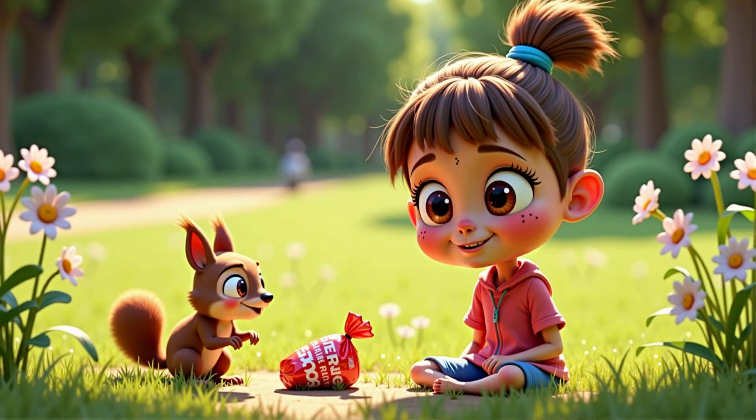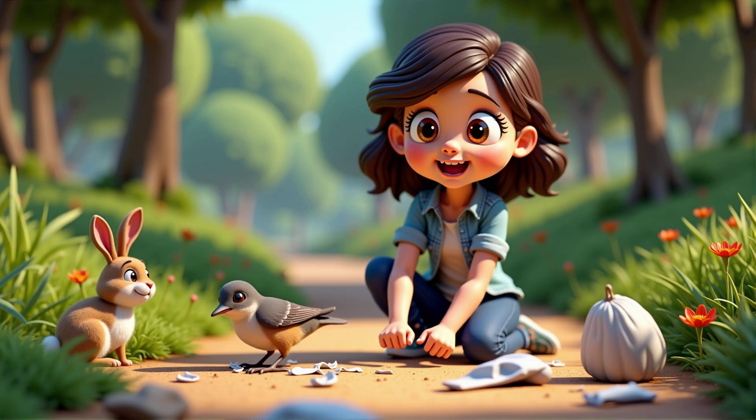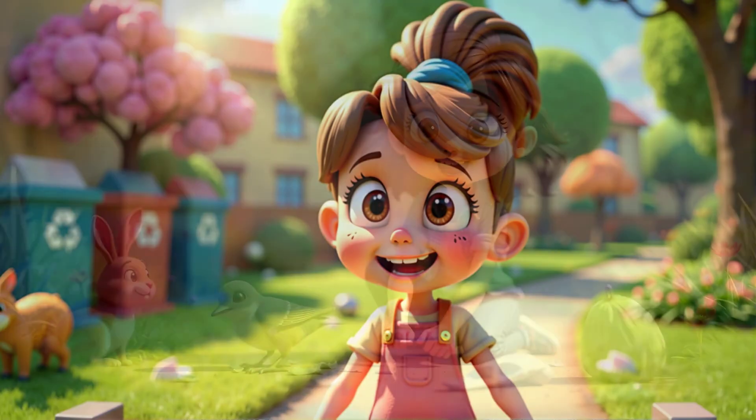Now why do you think litter is bad for animals and plants? Because animals could eat it and get sick. Exactly. Litter can harm animals if they eat it or get tangled in it. It can also make it hard for plants to grow.